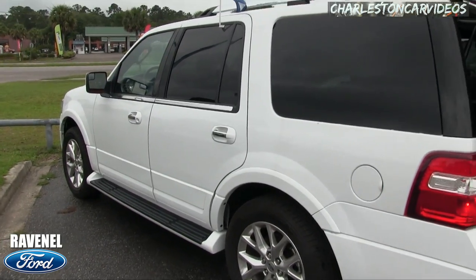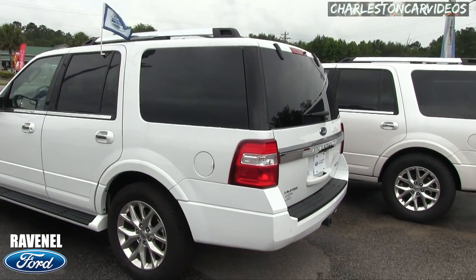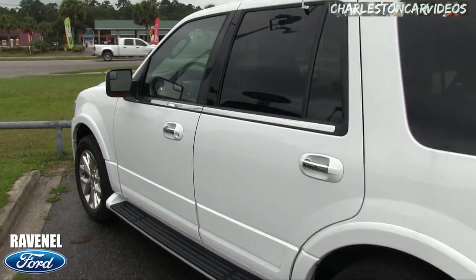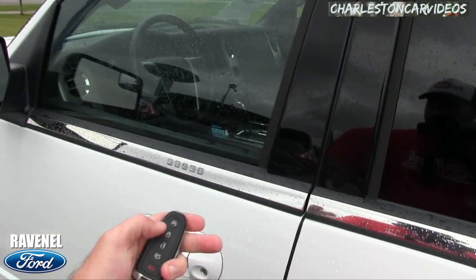The body's in good shape. This is not the EL — in case you're wondering, the EL is a longer version of the Expedition. This one's just your regular Expedition Limited, certified pre-owned here at Ravenel Ford. Here's the smart key.